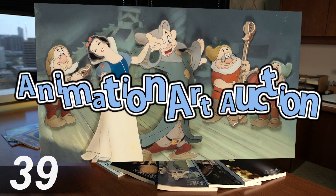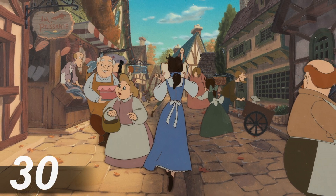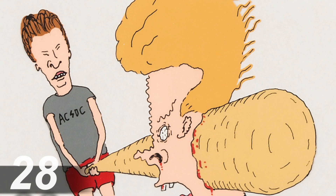Out in our Beverly Hills location we have our animation art sale. I really want you to check that out. There's something for every taste, every budget, and every generation — starting with original Disney art and moving all the way to Beavis and Butthead.